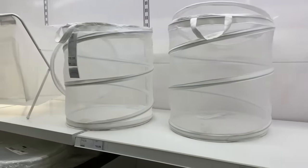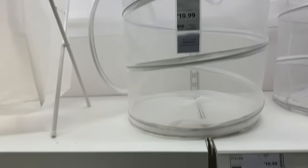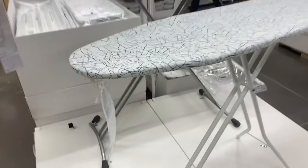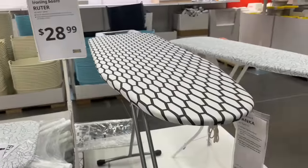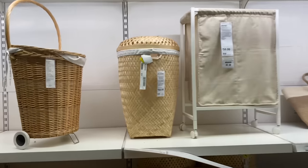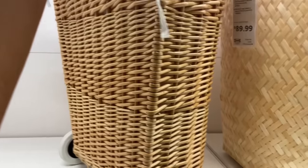Then they got a laundry basket — it's $10.99. So they have some ironing boards in here. They have this style right here for $28.99 and then they have this style, also $28.99. And then they have some more laundry baskets up here — the wooden ones. Oh, this is cute — it's $89.99.